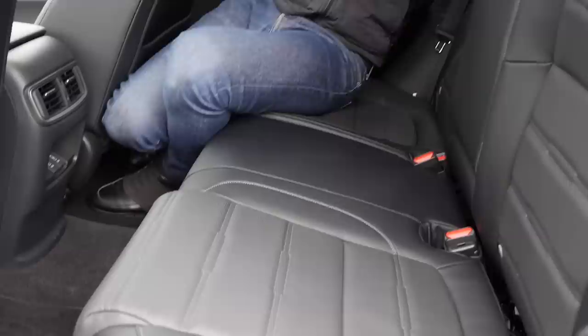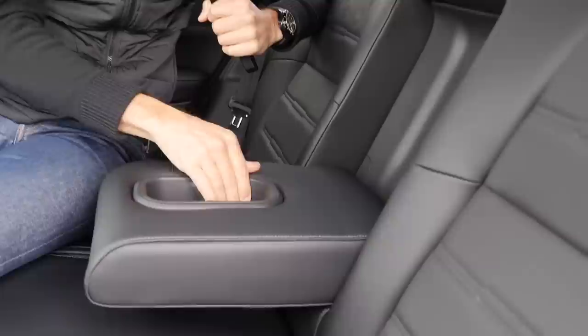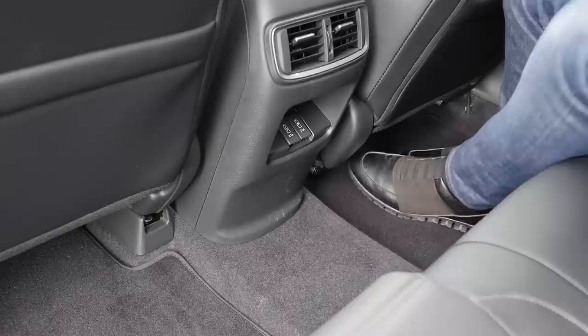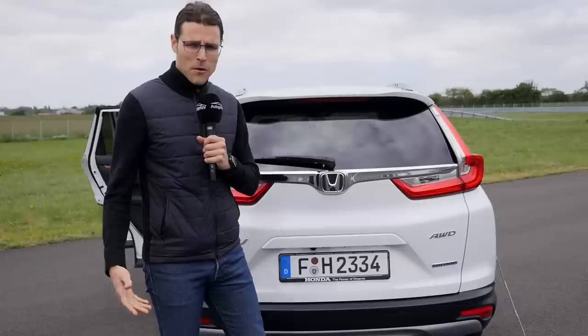Flipping the seats from the rear is done via a lever at the side — the lower seat actually goes down a little bit, ensuring you have an all-flat area. By the way, the Honda Magic seats — where you pull the cushion up — are not available for the CR-V. The armrest in the rear has cup holders, though they're not adaptive. In the middle, there are two USB supplies for charging devices, and there's hardly any center tunnel, so the middle seat is also quite usable for a third adult.